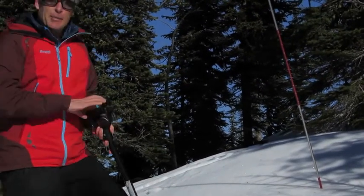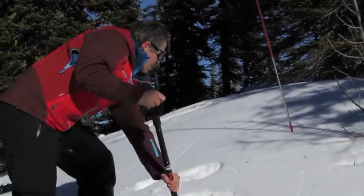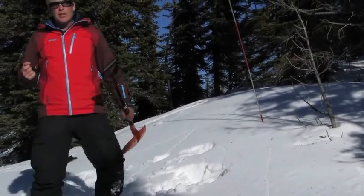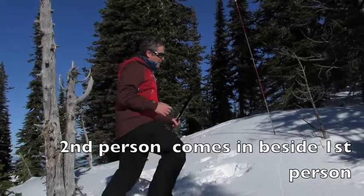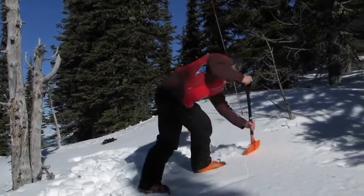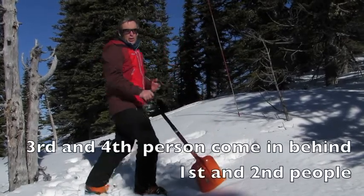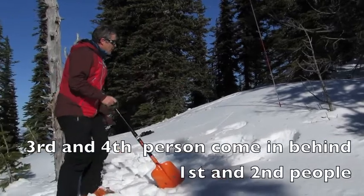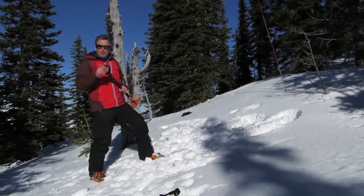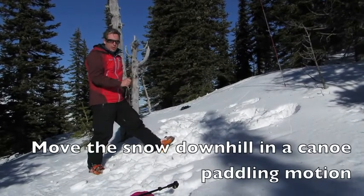If you're the first person coming in to dig, just start digging, chop away, move it back down the hill. If you're the second person with the shovel coming in to dig, come in next to that first person and also start chopping and digging towards the person. If you're the third and fourth people coming in, come in behind these two people far enough back that you're not getting hit in the face by the shovel, but then just move the snow downhill in a canoe-like motion.